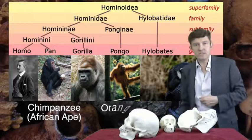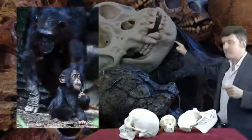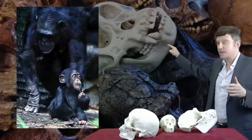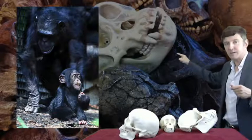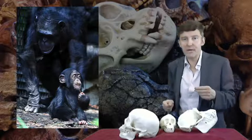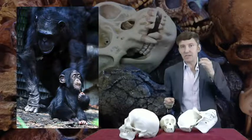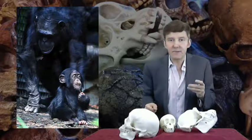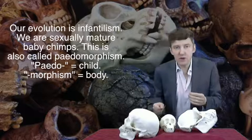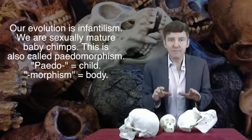So why do we look so different from chimps? Well, let's look at this adult chimp — I do indeed look very different from her. But what about that little baby chimp? Not quite so different. We humans look a lot more like a baby chimp than we look like an adult chimp. Our evolution can be seen as infantilism — we are sexually mature baby chimps. This is often called pedomorphism: pedo meaning child and morphism meaning body.